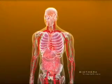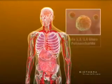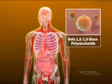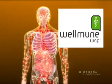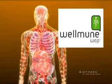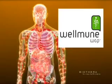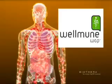Biothera manufactures and markets patented glucopolysaccharide ingredients that significantly enhance the immune system. Wellmune WGP is the company's branded ingredient for applications in the functional food and nutritional supplements industries. Other Biothera brands exist for cosmetics and animal nutrition applications.